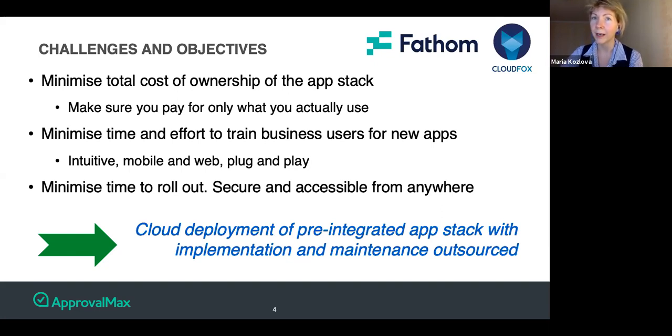We will be talking about the application stack further, and the good news is that part of today's presentation will be an actual product demo, so stay tuned. I propose we do our first poll here about budget.